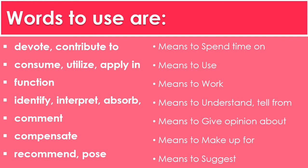You can use identify, interpret, and absorb to indicate that you understand. To comment means to give an opinion about something. Compensate means to make up for. To recommend or to propose means to suggest. Here are amazing vocabulary and synonyms to use, and don't forget to use mnemonics. I hope you found this video useful.